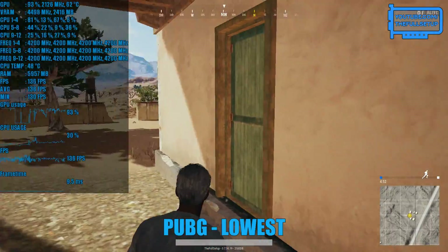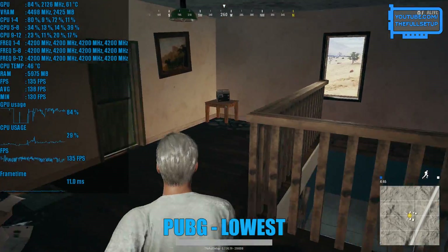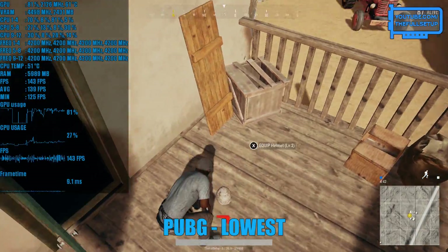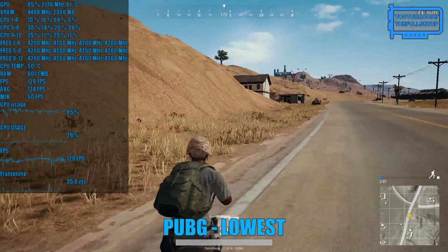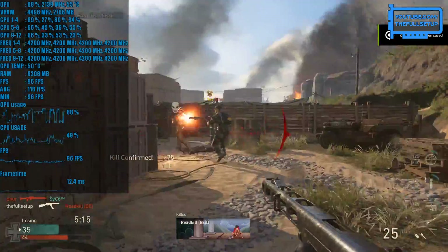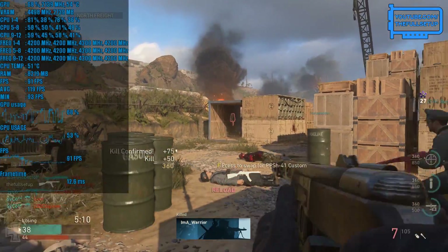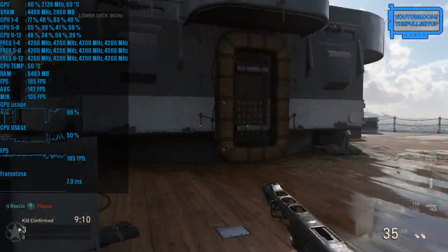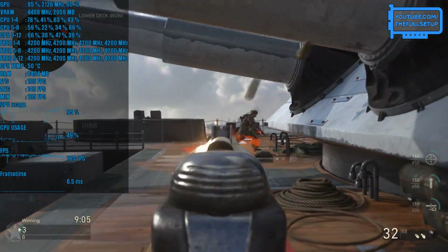Moving on to PlayerUnknown's Battlegrounds — I originally intended to go for low but thought let's see what the 2600 can do on the lowest preset, and it has no trouble pushing frames with average FPS mostly between 125 and 135. My only complaint with this preset is the draw distances — I busted a gut thinking there was a buggy ahead of me only to find out it was loads of bags of rubbish. For the final game, Call of Duty World War 2 — I'm running it at medium settings with FXAA. I've never really been a big fan of this game due to how lacking in content it was on launch day, but at 144Hz I actually really enjoyed it and stayed on for a few more rounds after getting this footage.